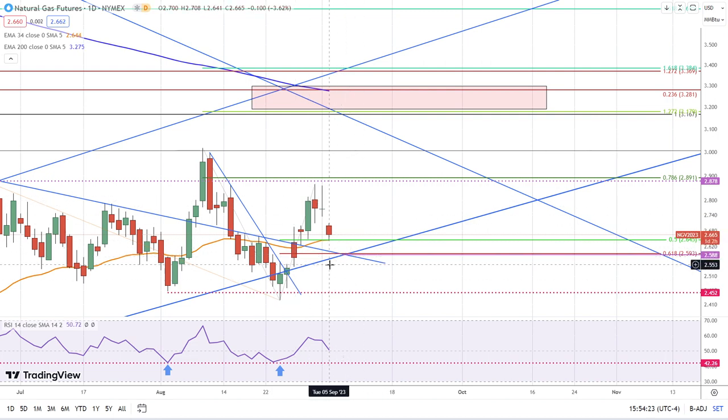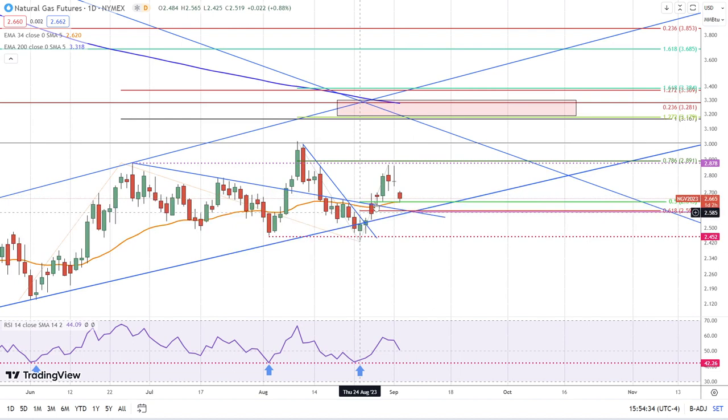Nevertheless, if we do get a rally above today's high in the short term, that is a bullish signal. Above 271, you can see this gap right here, so once 271 is exceeded then we have the potential to continue this rally that started several weeks ago.